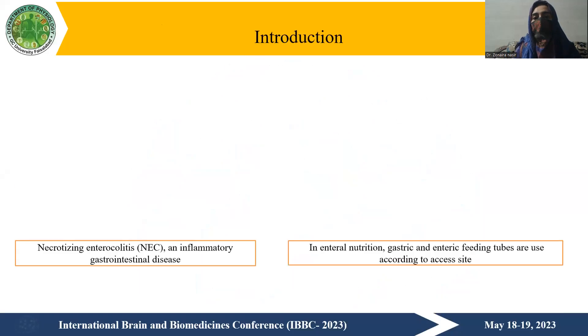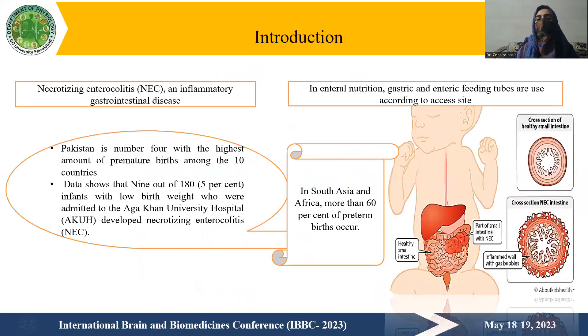Here is the introduction of my topic. I'm going to discuss necrotizing enterocolitis — an inflammatory gastrointestinal disease. It is a serious condition that can affect newborn babies where tissue in both the small intestine and large intestine become inflamed. Doctors may also describe necrotizing enterocolitis as inflammation of the gut.